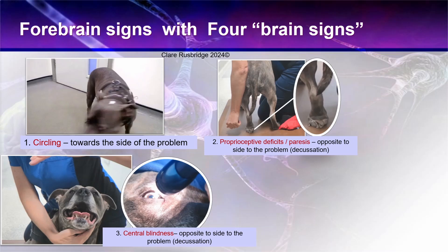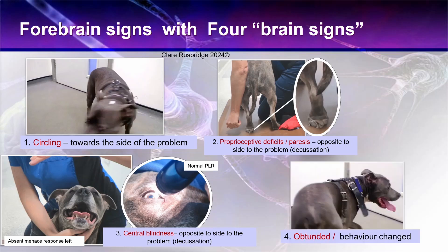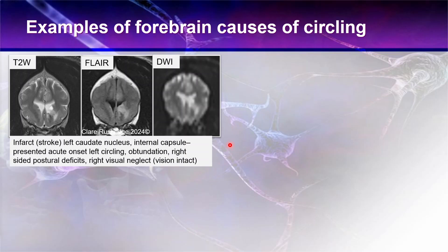Depending on the location of the problem, we can also have central blindness — blindness due to a lesion in the visual pathways. This dog had an absent menace response on the left-hand side but its eye was normal, so there was no damage to the pathways associated with the pupillary light reflex, and it was determined to be a central blindness. The fourth sign is that they are obtunded — they have a depressed mental status and their behaviour may be changed. Often in retrospect, the owner may say they've been quieter or they thought the animal had aged a lot in the last few weeks.